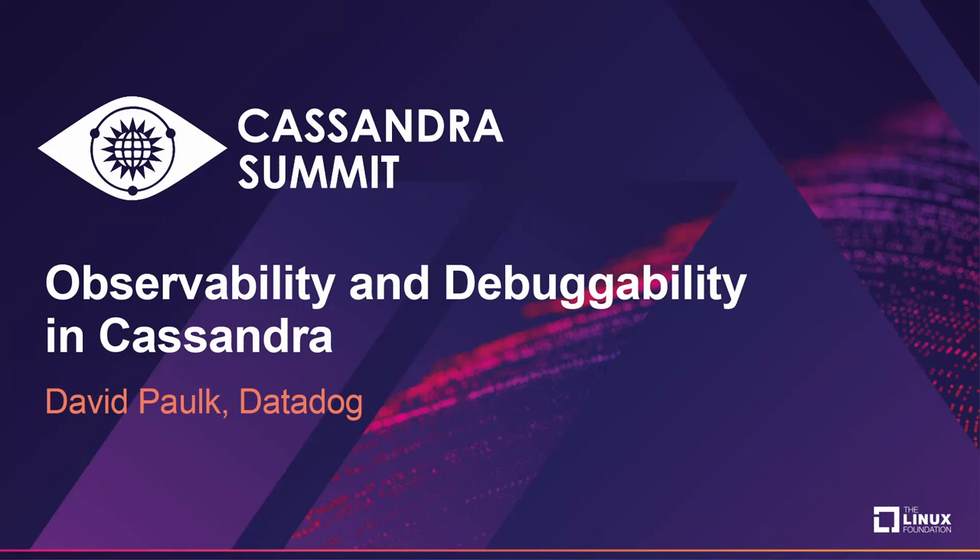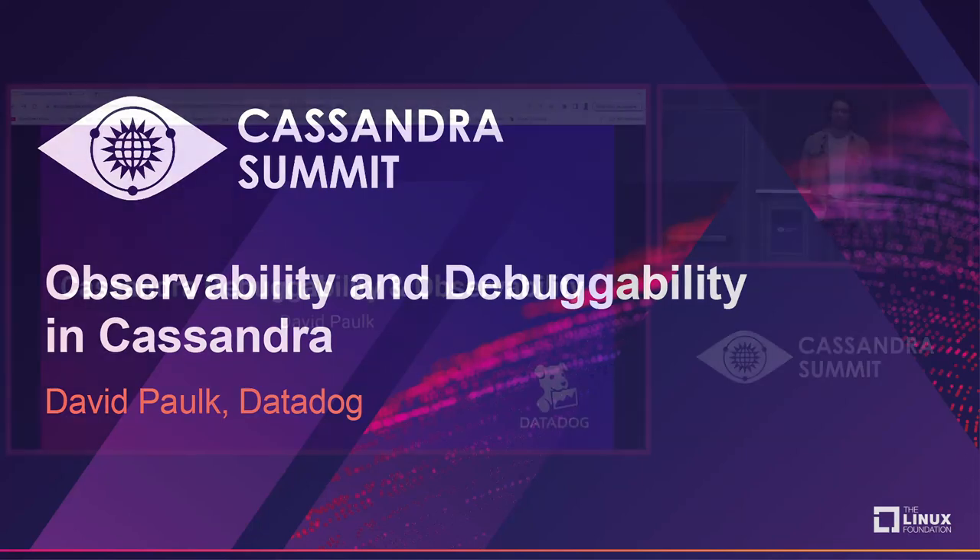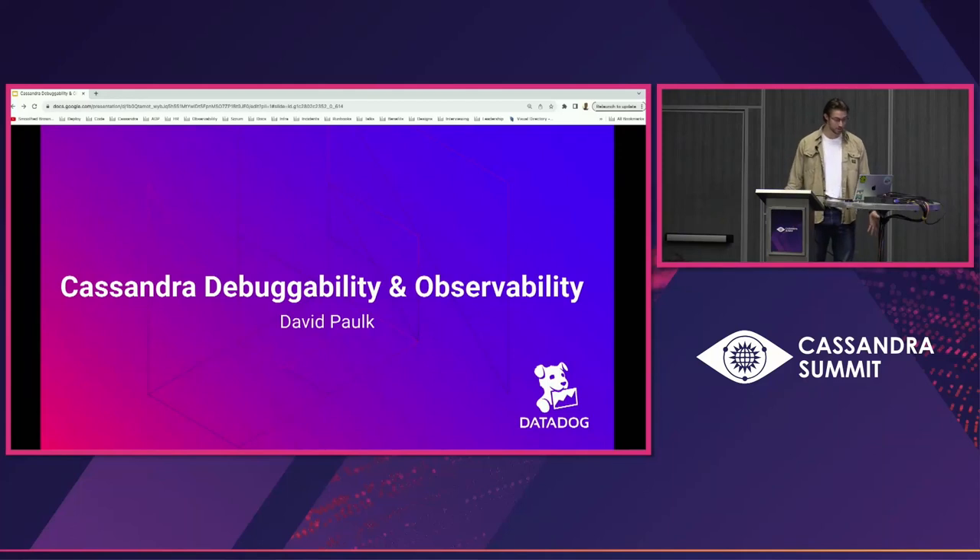My name is David Polk. I'm a senior software engineer at Datadog, and I'm passionate about how Cassandra solves our big data problems. But recently I've been curious about what Datadog can give back to Cassandra.